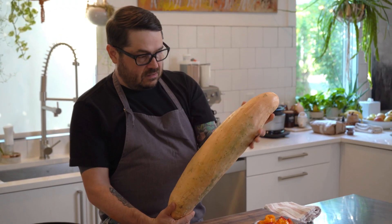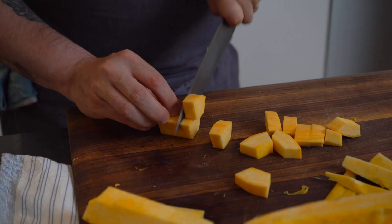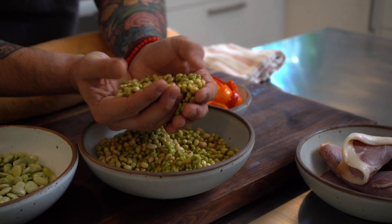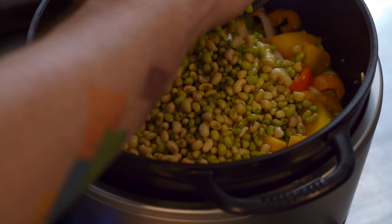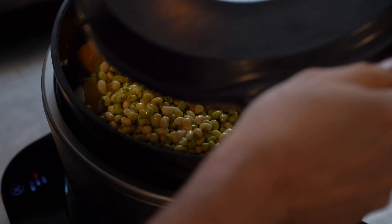This is Cherokee candy roaster squash — a really old varietal, so aromatic. These are called lady peas, and these are a true delicacy in the South. They're only perfect for a very short amount of time, and so people kind of gorge on them when they're in season.